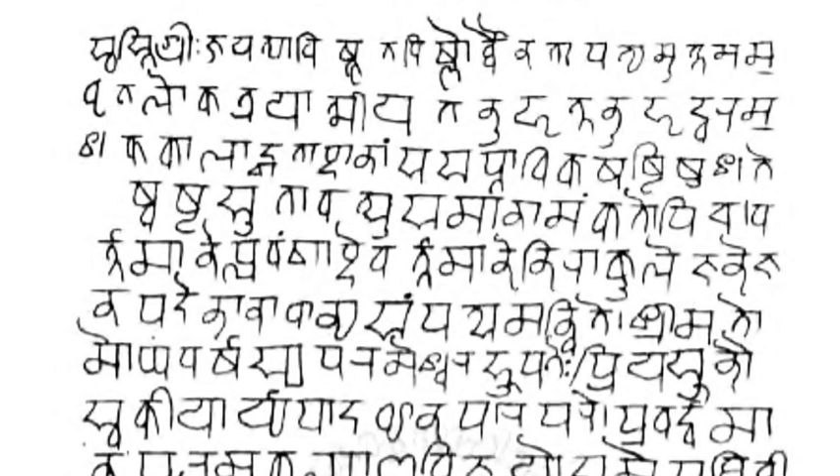Unlike the Latin alphabet, the script has no concept of lettercase. Generally the orthography of the script reflects the pronunciation of the language.